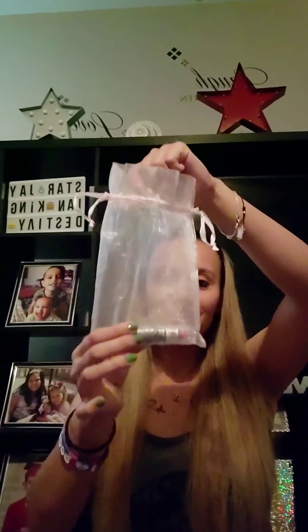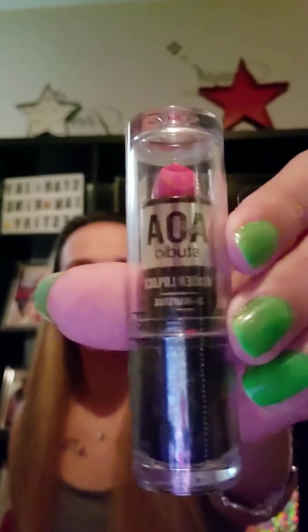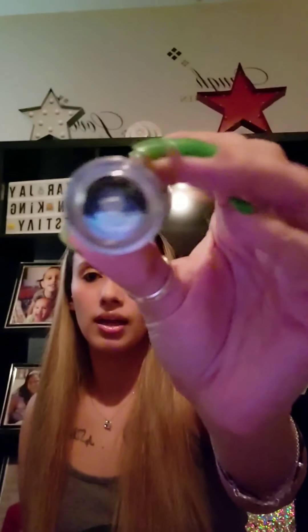And then the very last thing for this bag looks like another lipstick. This is AOA Studio Wonder Lip Lock 24 Hour Lipstick — so that's a really big claim there. I'm not going to open this one up because I probably would not wear it. I think it says 'mystery' on the bottom — I'm not sure if that's the color name. It looks like a reddish color, like a reddish pink. Here you can see it. That will also be going in the future giveaway.